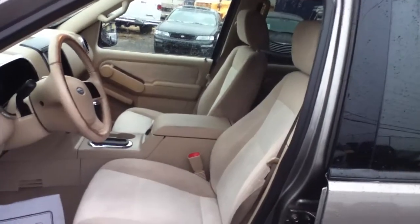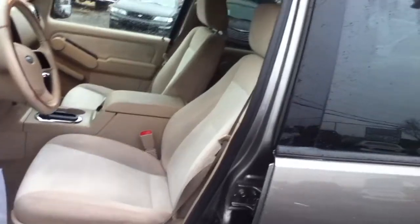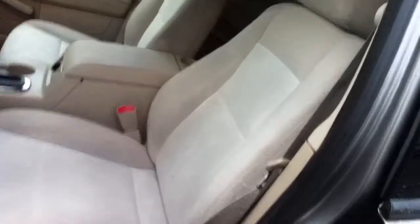Good afternoon, it's Anthony from Bestway. This is a 2006 Ford Explorer with 90,000 miles on it. Arizona bronze on the outside, with a light tan and dark tan saddle interior cloth.